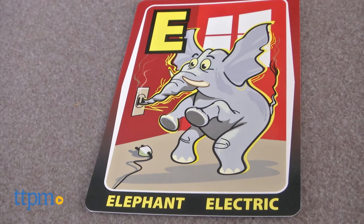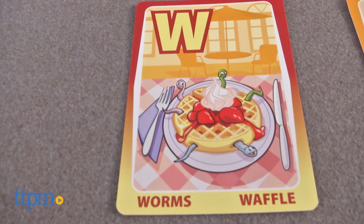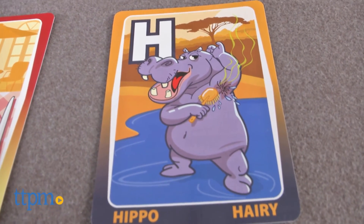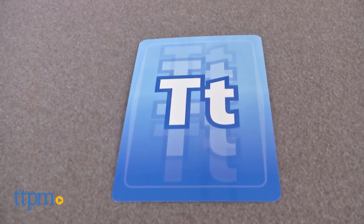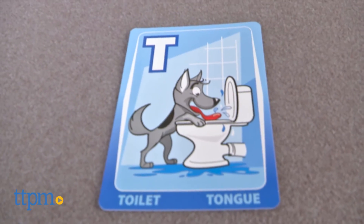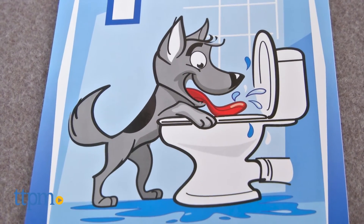As kids start to visualize the illustrations and associate them with each letter of the alphabet, parents can also turn them over to only show the letter and test kids' skills at remembering which words begin with that letter — such as the letter T is for toilet and tongue, because a silly dog is lapping up water with his tongue out of a toilet.